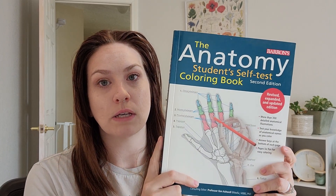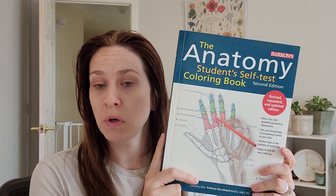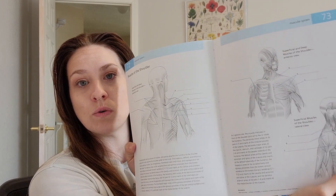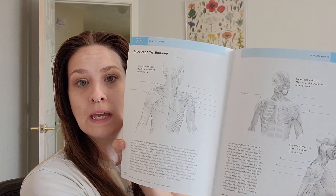The first thing I wanted to show you is this anatomy self-test coloring book. This is really cool for anatomy study — it gives you a lot of anatomy content that you can fill in and color, which is a really interactive way to study.